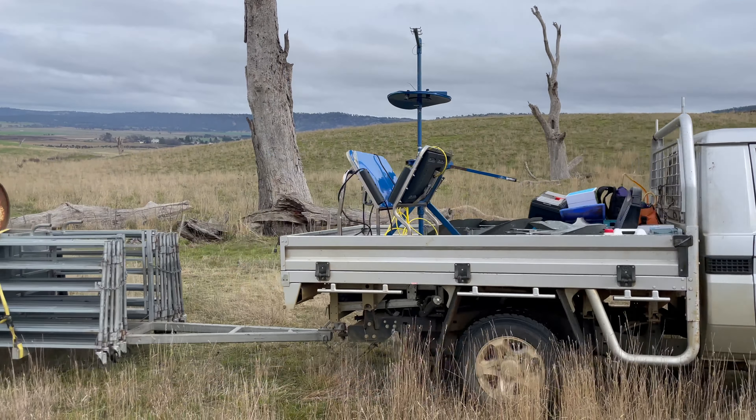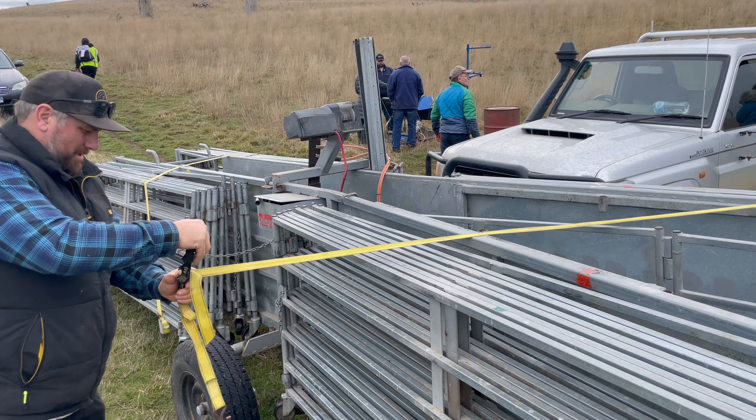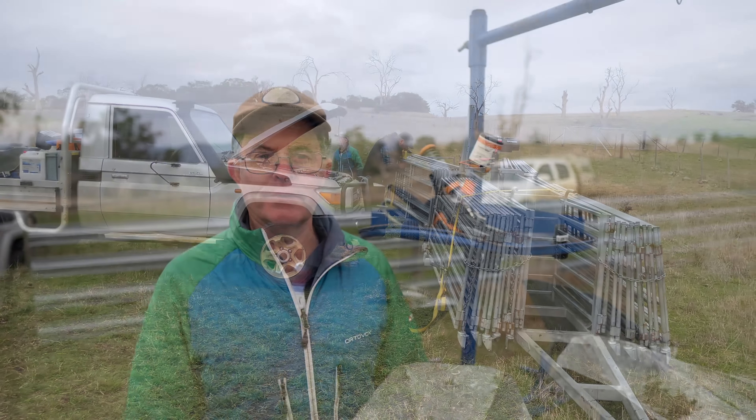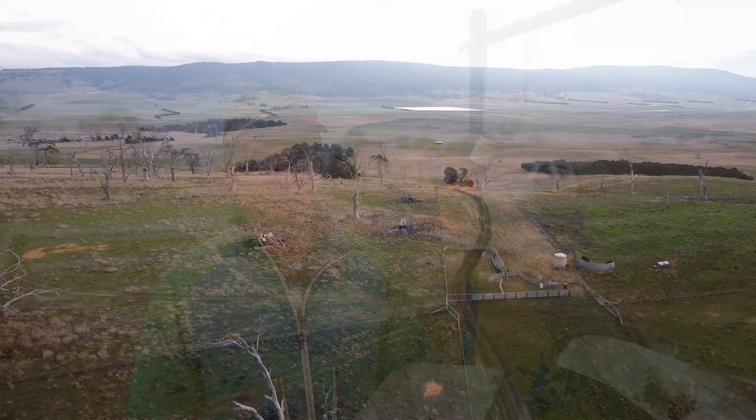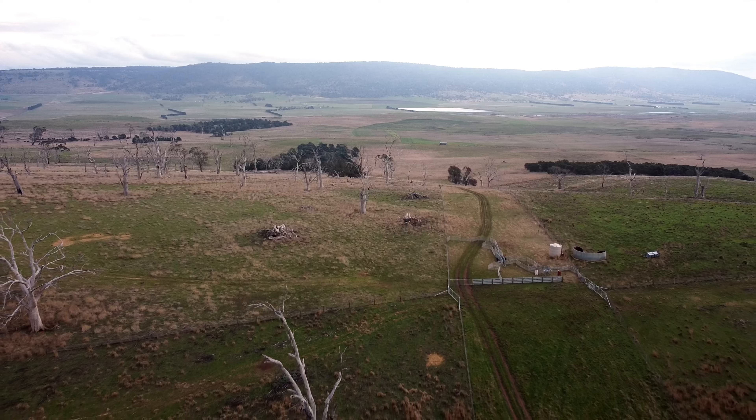The yards are pretty portable. You can unload them in about 10 minutes and load them up in about 5. We tend to pick favourable spots that link to as many paddocks as possible so we can do multiple mobs in one area before moving on.